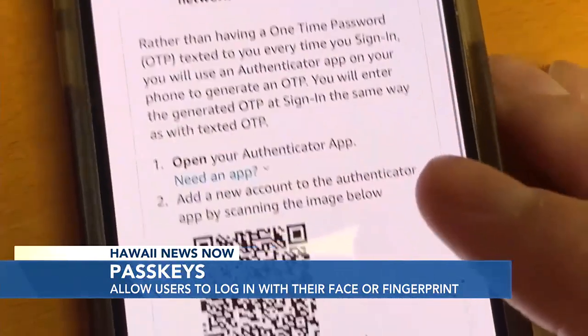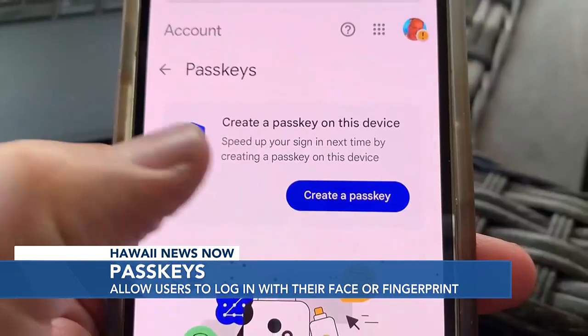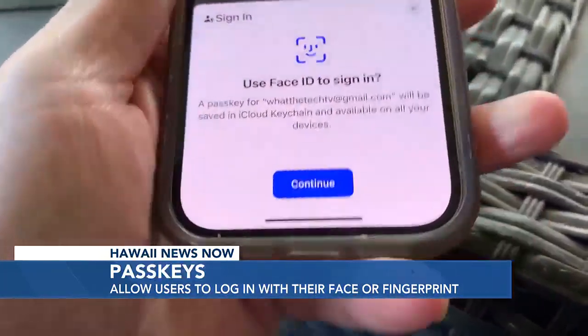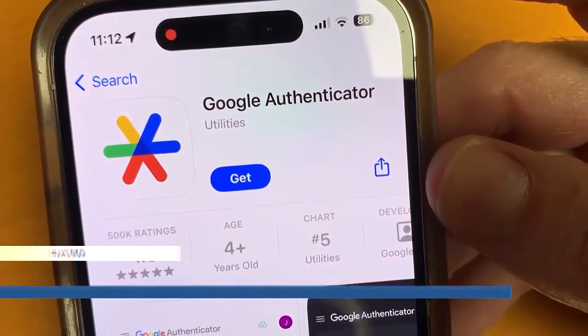So how do they work? Pass keys allow users to log in with their face or fingerprint rather than a password. You may have seen this option in recent days when you log into a Google account, prompting you to set up a pass key. To do that, you'll need to download the Google Authenticator app.